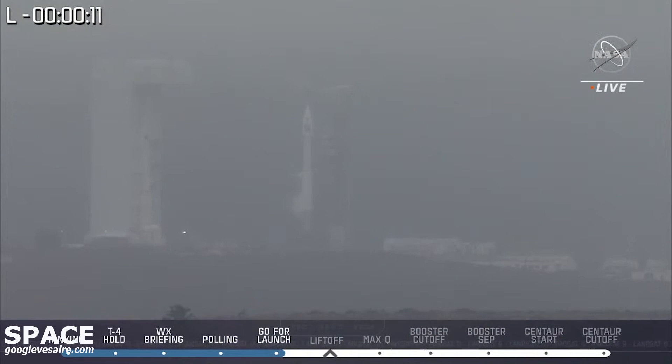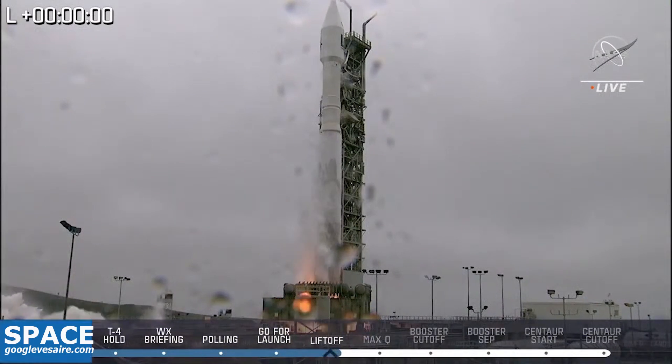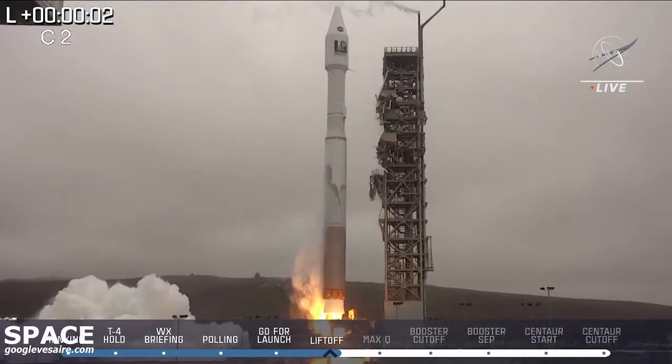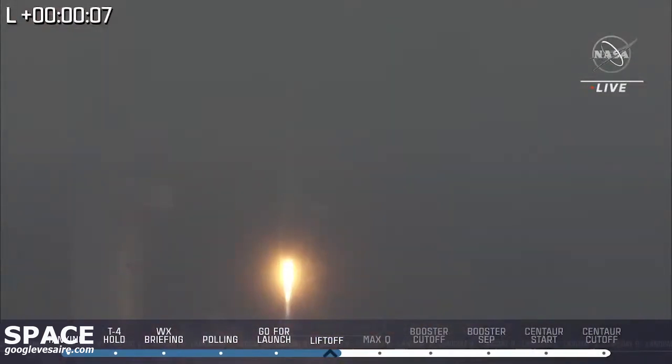10, 9, 8, 7, 6, 5, 4, 3, 2, 1. And liftoff! Liftoff of an Atlas 5 rocket and Landsat 9, continuing the legacy of an irreplaceable 50-year record on our ever-changing planet.